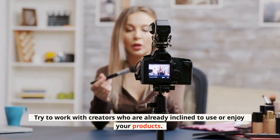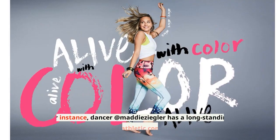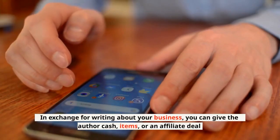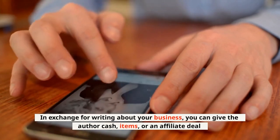Try to work with creators who are already inclined to use or enjoy your products. For instance, dancer at Matiesigler has a long-standing relationship with athletic company at Fabletics. In exchange for writing about your business, you can give the author cash, items, or an affiliate deal.